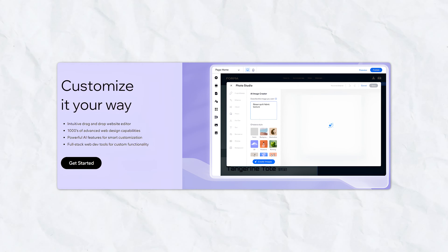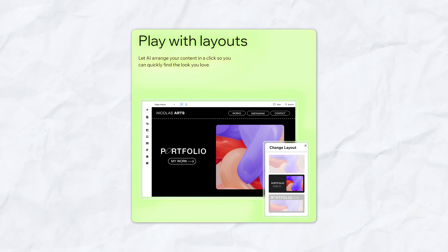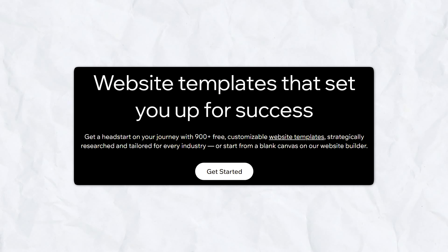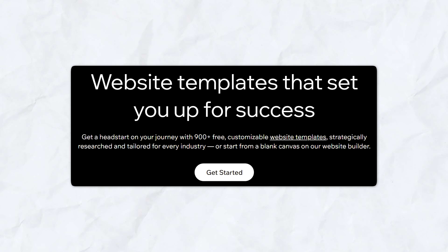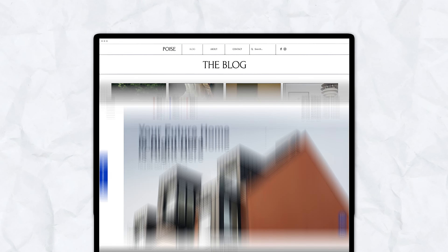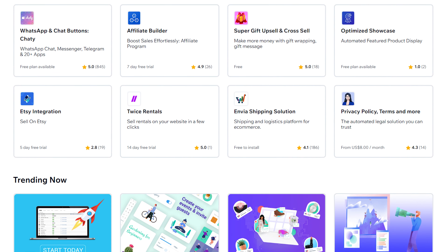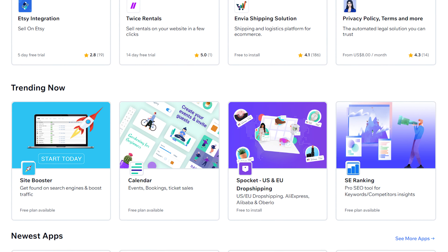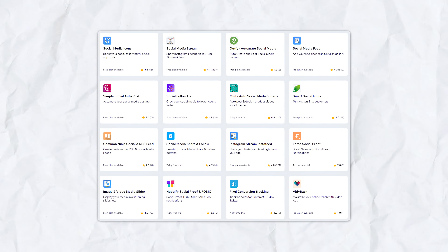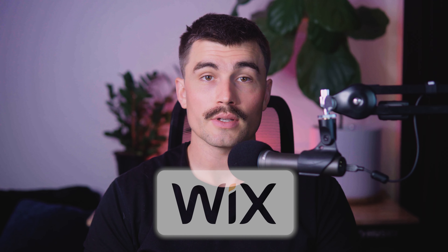Key features of Wix: Wix's drag-and-drop editor makes website creation effortless — you can easily add and arrange elements with a simple drag-and-drop mechanism. Wix offers over 900 designer-made templates for various industries, whether you need a portfolio, an online store, a blog, or a business website. The Wix app market provides a wide range of apps and integrations, from SEO tools and social media integrations to e-commerce solutions and marketing tools, offering extensive flexibility.